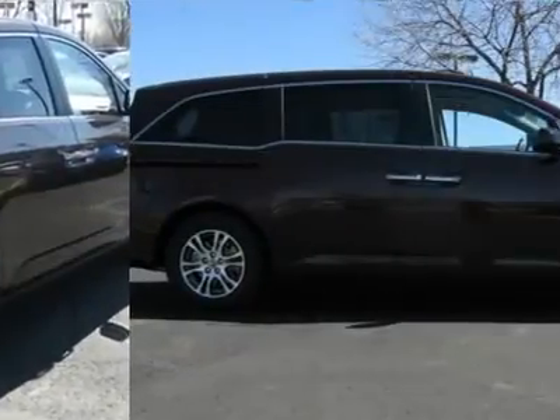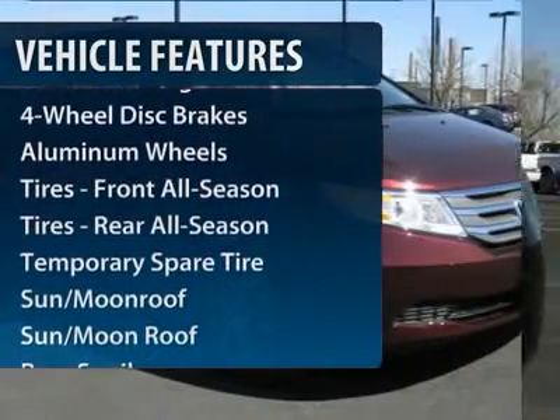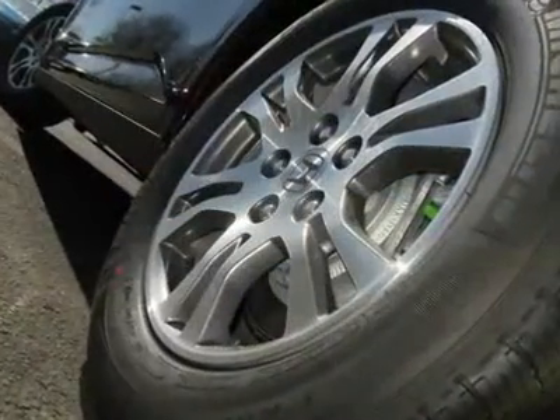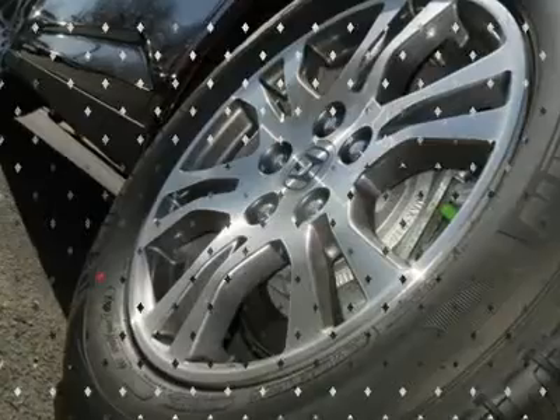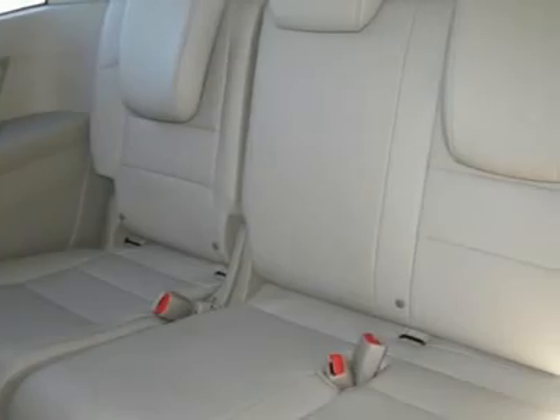Here are some of this vehicle's great options: steering wheel audio controls, navigation system, power liftgate, power passenger seat, adjustable steering wheel, power steering, floor mats, hard disk drive media storage, cruise control, keyless entry.